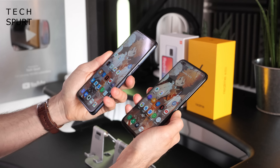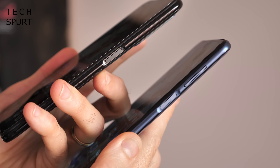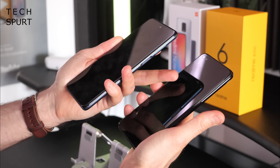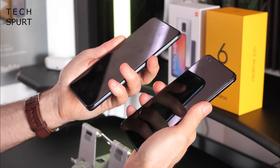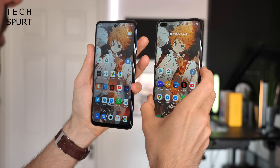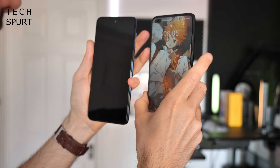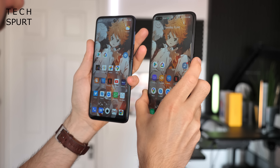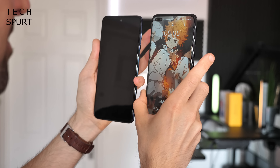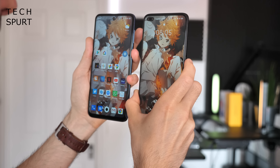Both phones have an edge-mounted fingerprint sensor built into the power button — nice and responsive, super accurate. Just a quick tap and you're straight into your desktop without needing to press the button in. Both also offer face unlock, though on the Realme you need to swipe the screen first, whereas the Redmi Note 9 Pro immediately defaults to face unlock if it doesn't recognize your finger.